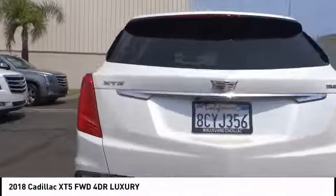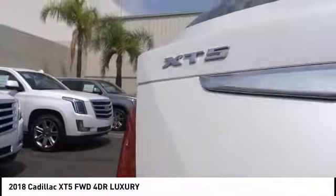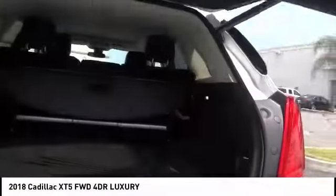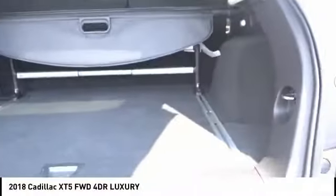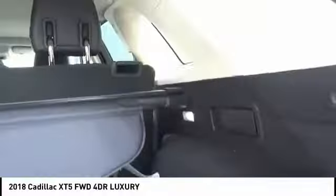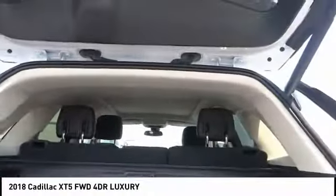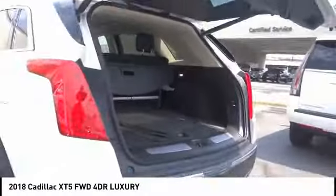Visually striking and intelligently designed, this crossover outsmarts any task with progressive technology and an accommodating interior, and is priced below $55,000. This vehicle has less than 3,000 miles. If affordable style and reliability are what you're looking for, this vehicle couldn't be more perfect. Drive it today.